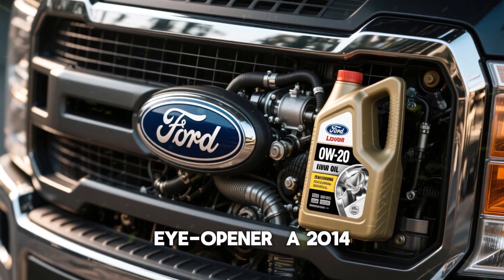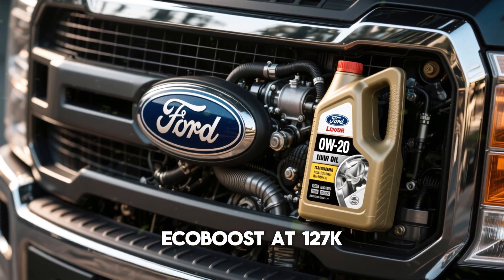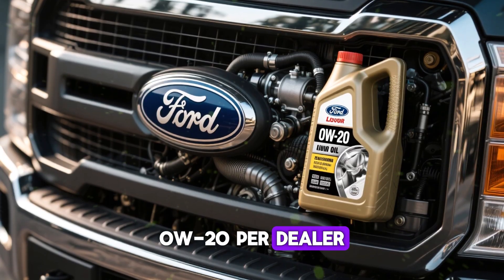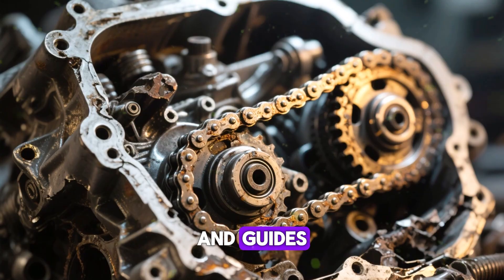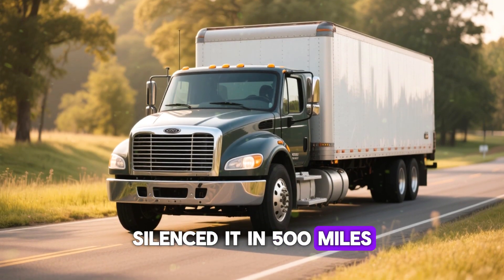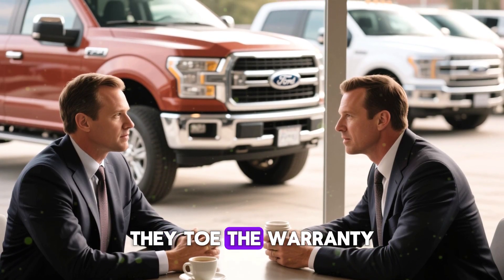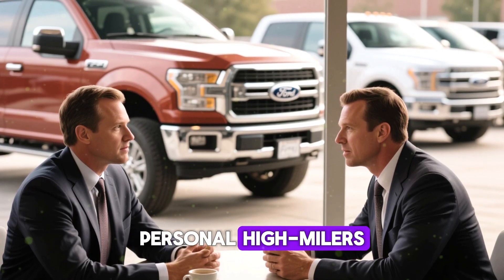Take this eye-opener: a 2014 Ford F-150's 3.5 EcoBoost at 127k miles, loyal to 0w20 per dealer. Timing chain chatter led to checks revealing trashed tensioners and guides. A swap to 5w30 silenced it in 500 miles, halting further damage. Off-record chats with Ford insiders reveal they toe the warranty line publicly, but opt for thicker oil in their personal high-milers.